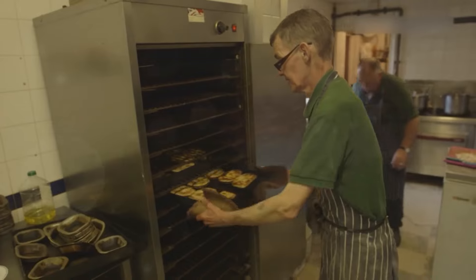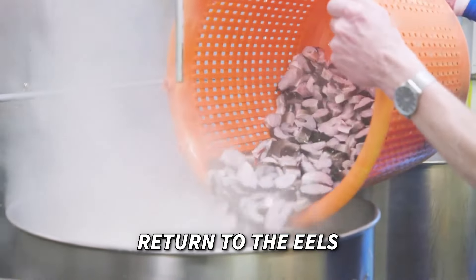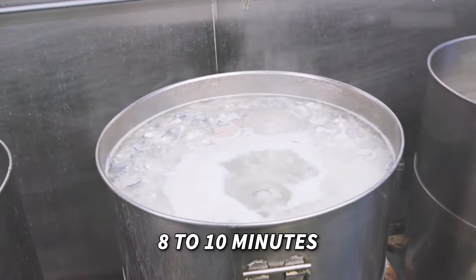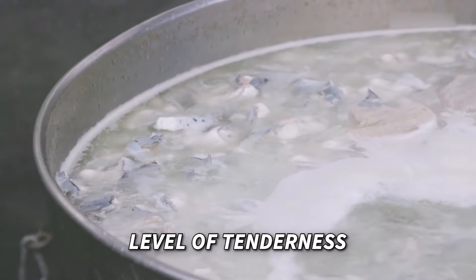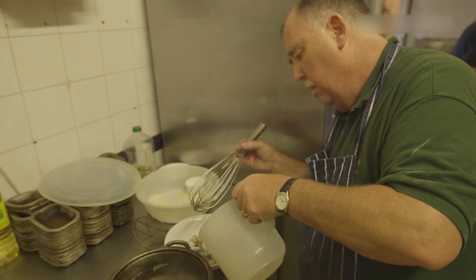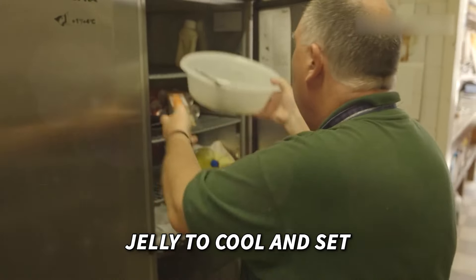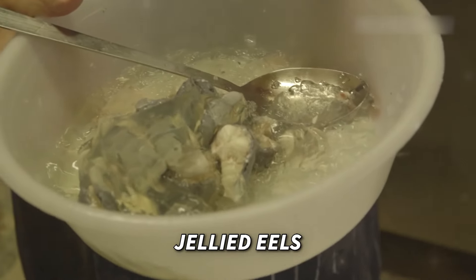Now that the pies are ready, let's return to the eels. They're boiled with pimentos for about 8 to 10 minutes until they reach the perfect level of tenderness. Once cooked, the cooking liquid creates a jelly with powdered gelatin. The eels are then gently placed in the jelly to cool and set, resulting in the iconic dish known as jellied eels.